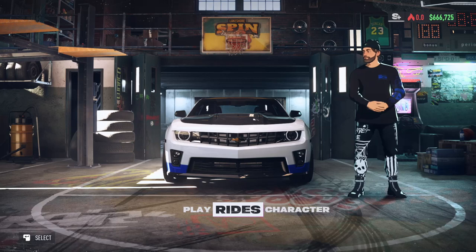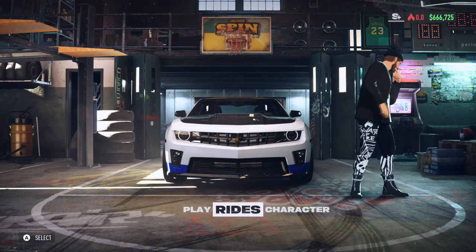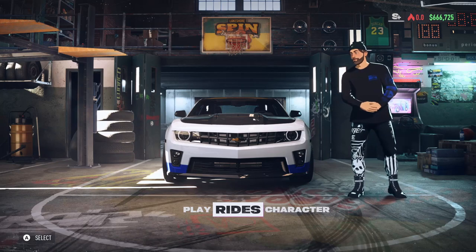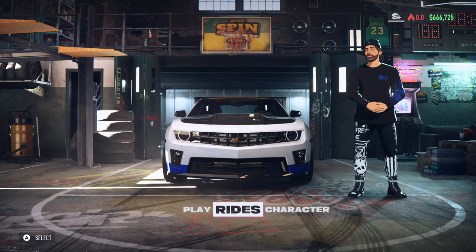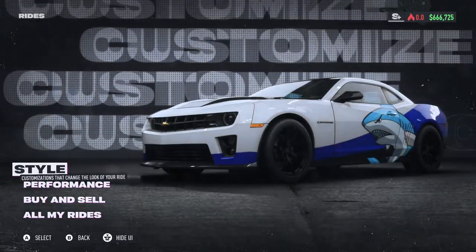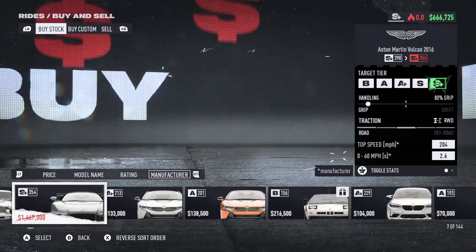What is going on guys, welcome back to another video. Today what we're going to be doing is buying a Hellcat and we're going to try to make it the absolute beast that it needs to be — I am talking over a thousand horsepower ladies and gentlemen. Hopefully I have enough money to actually buy the Hellcat and customize it the way I want, but more than likely I do not. However, we're going to buy it — buy and sell, let's go, head over to manufacturer.